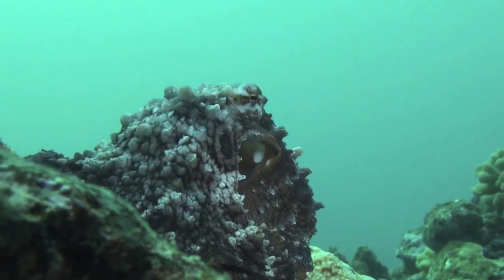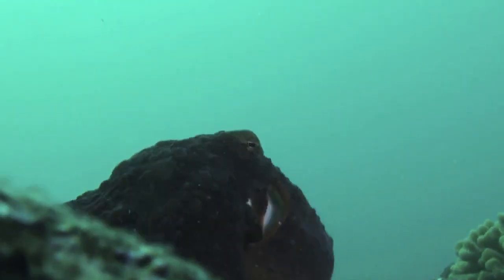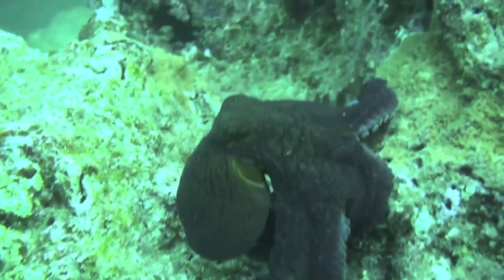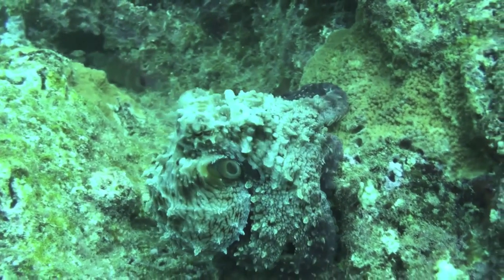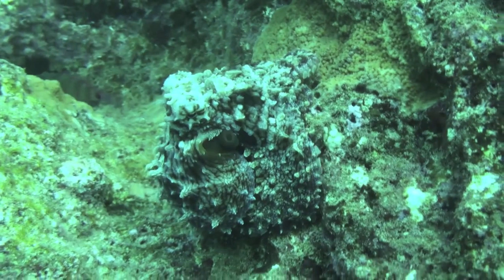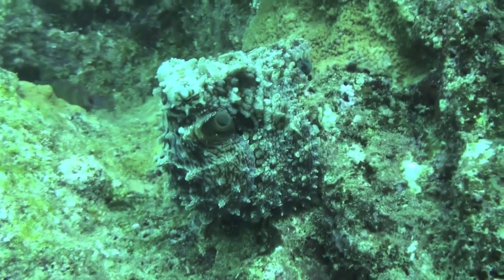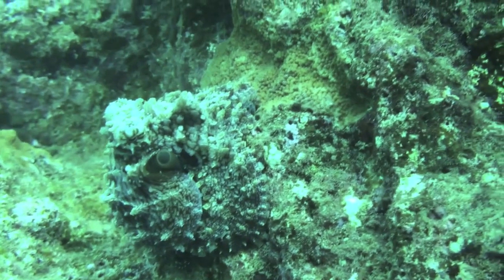Once it got to the new outcropping, it immediately changed to a silver color. I was amazed to see how fast — faster than a chameleon, faster than any animal I've ever observed — they change their colors. These octopus have cells in their skin that go up and down, and they actually squeeze the cells, and color pigment goes up and down instantly, changing the color of the octopus.